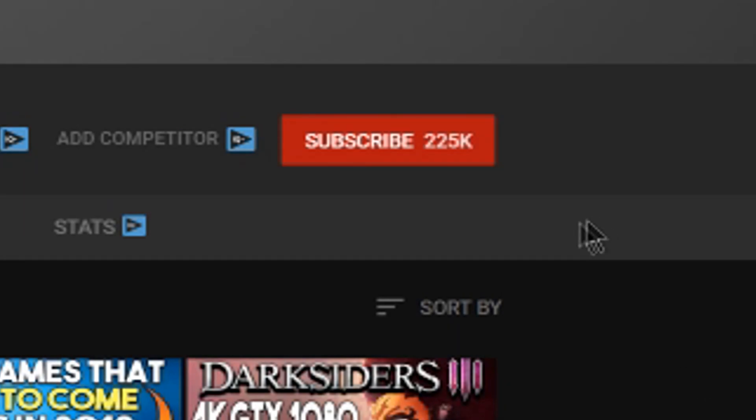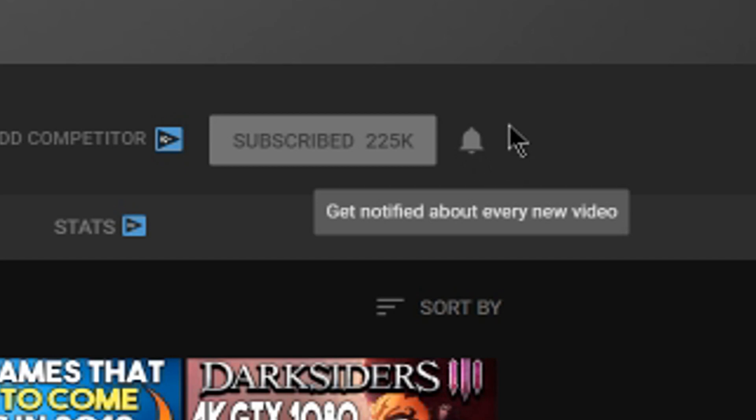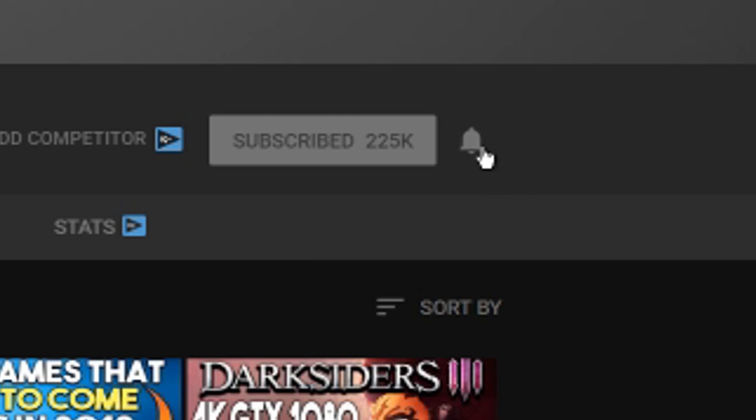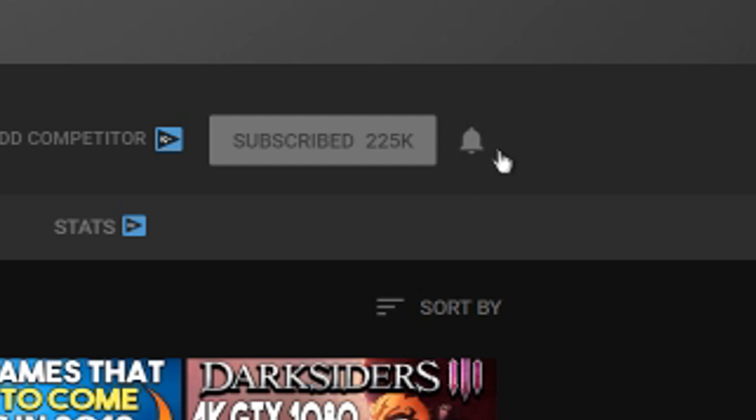Hey, what's going on guys — Mush here again. Hope you enjoyed the video. As you guys might know, YouTube's notification system is sometimes a little bit wonky, even if you're subscribed to the channel. Maybe you're not abundantly aware that I uploaded a video. To remedy that, make sure you hit the bell notification button. This way, whenever I upload a new video — and I try to upload as consistently as possible — you'll be notified directly and can watch it as soon as it goes live. Thanks for watching, and I'll catch you guys in the next one. Peace out.